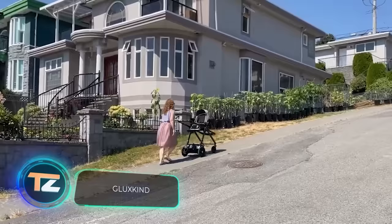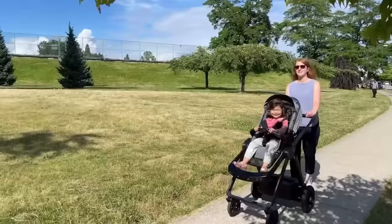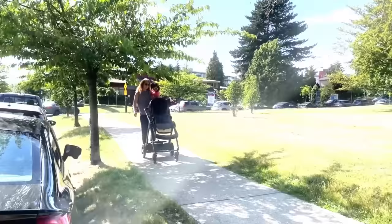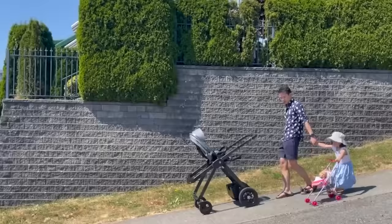A typical baby stroller can easily weigh more than 22 pounds, not including the little passenger — so for many parents, even a short walk turns into a workout. A team from Canada offers parents this smart stroller, described as the perfect companion for your growing family, packed with cool technology on the inside.